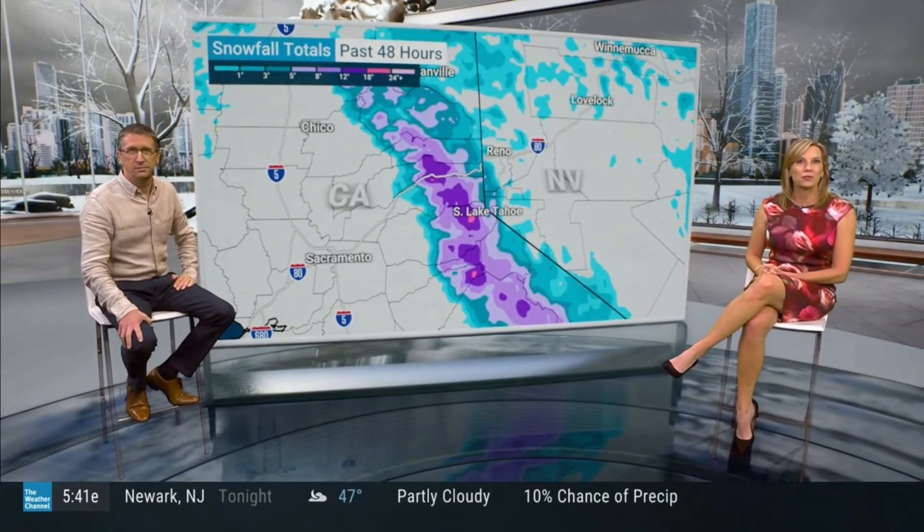Dr. Andrew Schwartz is lead scientist at the Central Sierra Snow Laboratory at UC Berkeley, and he's here to talk about the snow that we've seen so far and what they do at their facility. So, Dr. Schwartz, thanks so much for being with us today.